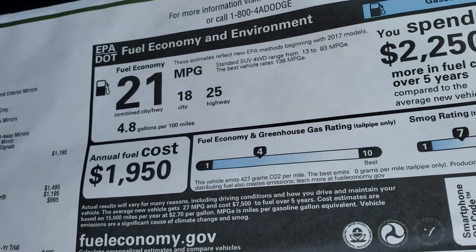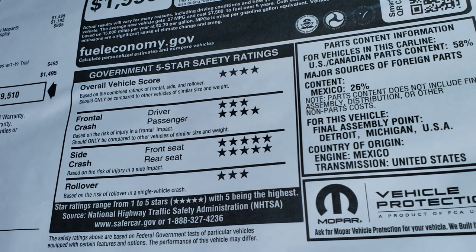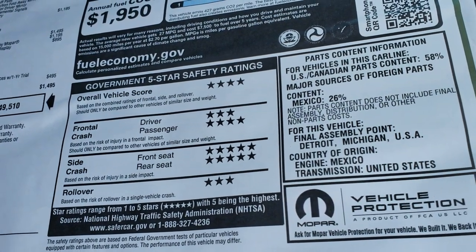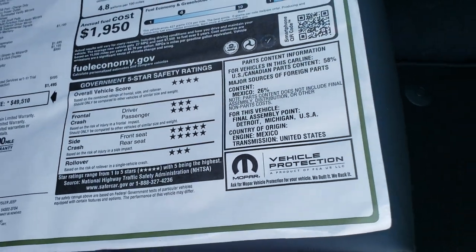You get 18 city, 25 highway, 21 average, and the safety ratings on this Durango are really good — 5-star side crash, 4-star overall, and 3 and 4-star up and down.